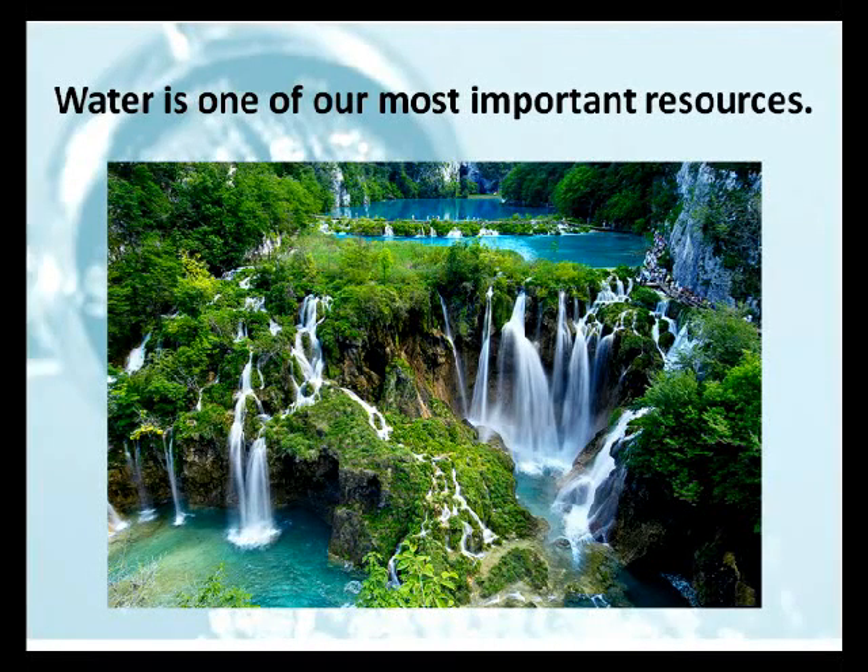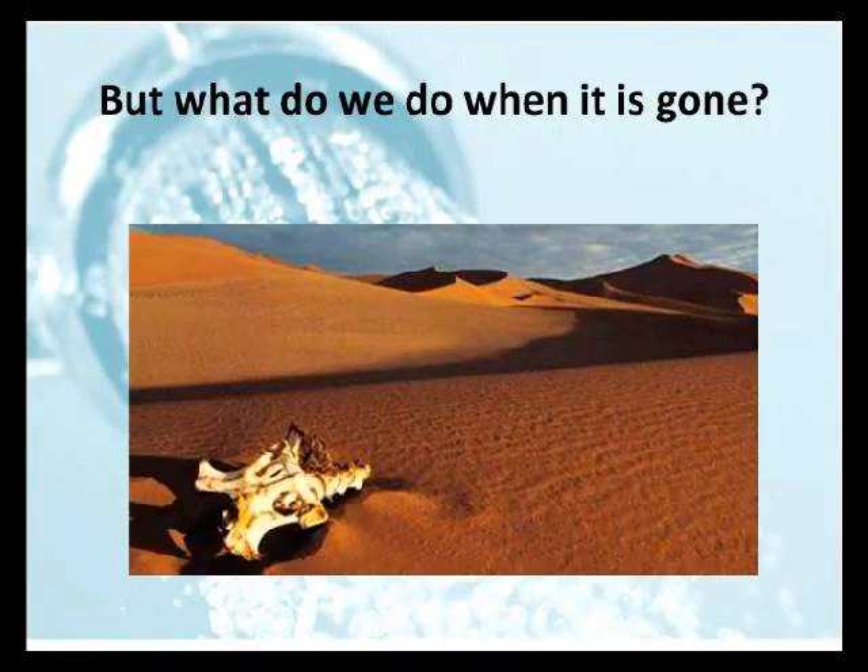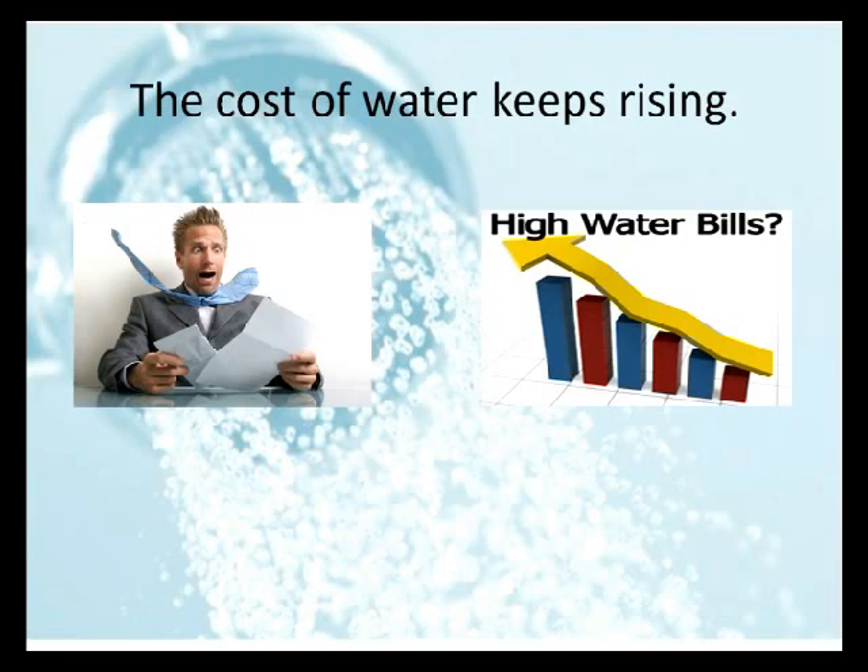Water is one of our most important resources. If we run out of it, we're all going to be in trouble. The cost of water keeps rising to the point that in some areas of the world it's more expensive than gasoline. There are droughts and even areas where water is being rationed.